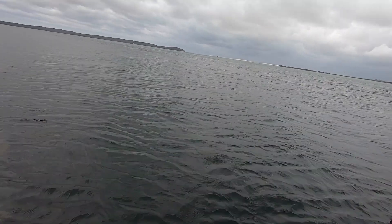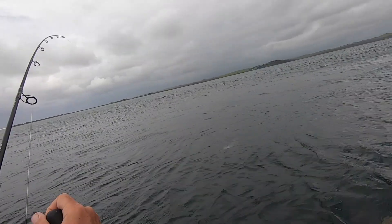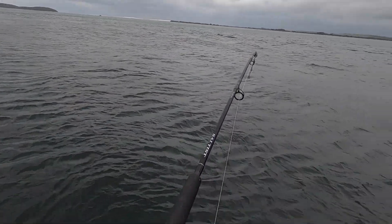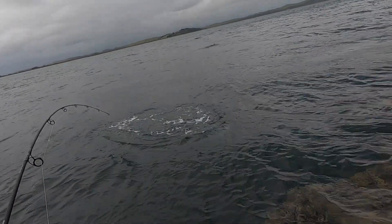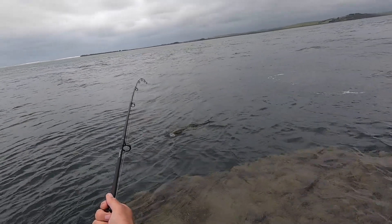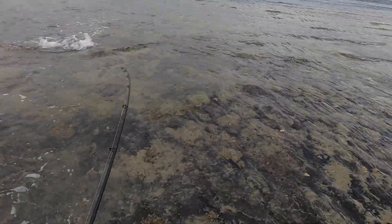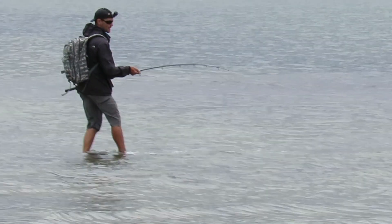Hooked up into a kingie but he's not really 100% sure he's hooked yet. It's not the biggest one, but I didn't realize he was hooked until it was a little bit too late. I'm going to drag him into the shallows here and then release him.